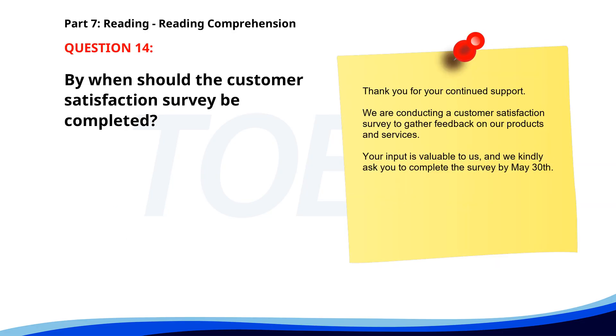Number 14. "Thank you for your continued support. We are conducting a customer satisfaction survey to gather feedback on our products and services. Your input is valuable to us, and we kindly ask you to complete the survey by May 30th." By when should the customer satisfaction survey be completed? A. May 30th. B. June 1st. C. April 30th. The correct answer is A. May 30th.